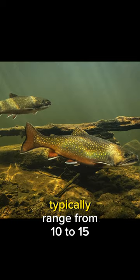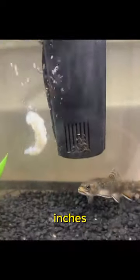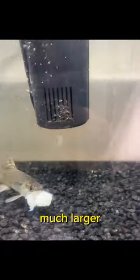These magnificent fish typically range from 10 to 15 inches, though some individuals can grow much larger, reaching up to an impressive 24 inches in length.